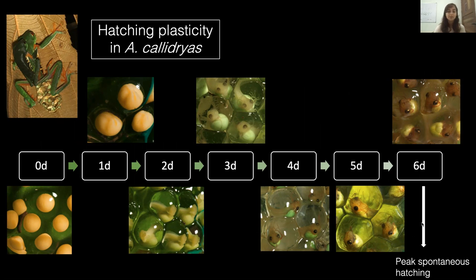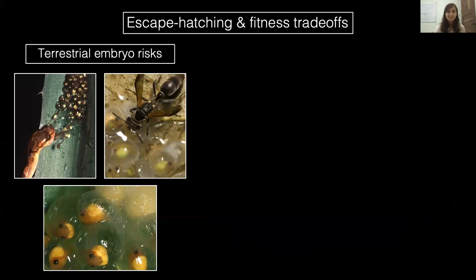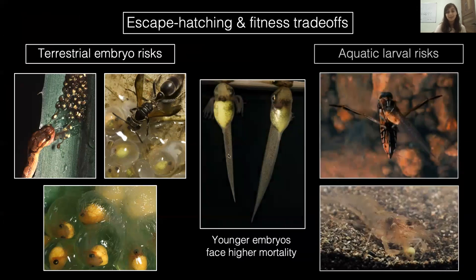However, embryos can also hatch prematurely when exposed to risk cues such as hypoxia from flooding and mechanosensory cues from predators. This adaptive behavior is selected by fitness trade-offs across hatching. By remaining in their eggs, embryos risk continued exposure to threats such as fungus and attacks from terrestrial predators. However, premature hatchlings suffer higher predation in the aquatic environment.